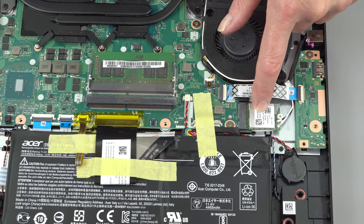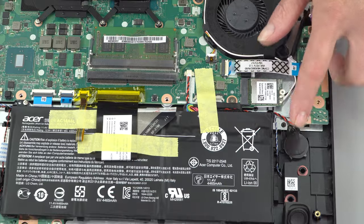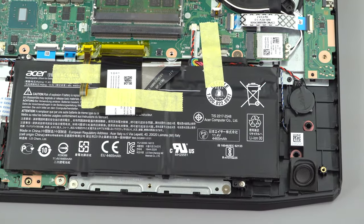Here's the socketed Wi-Fi card, which is a Qualcomm Atheros card. There's also a coin cell battery. Laptops have them. So that's the internals.